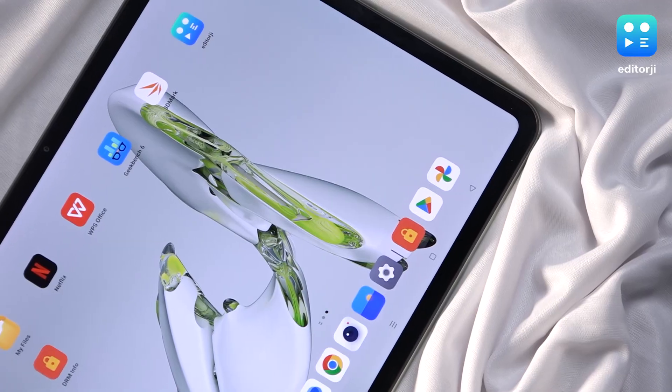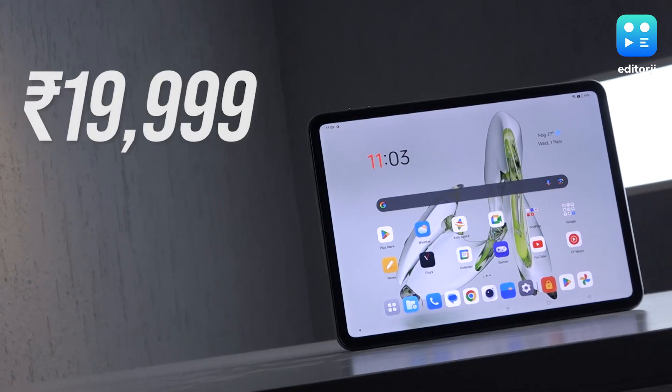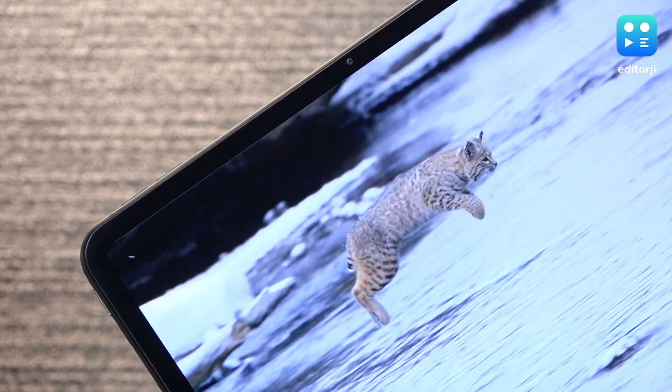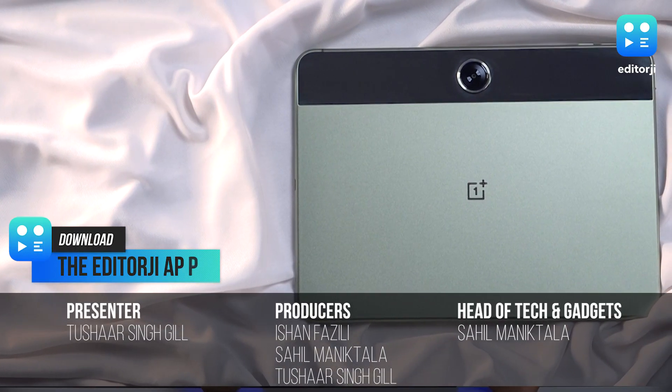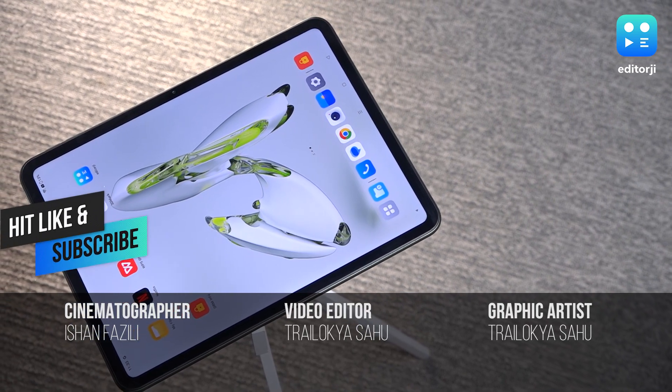If you're looking for a budget-friendly tablet for enjoying media, or a reliable tablet for attending online classes or meetings, then this is a very good tablet. It is quite affordable at a starting price of Rs. 19,999 and comes with a high-quality display and speakers. While I do wish it had a more capable chipset, this tablet still offers a compelling value-for-money package that's sure to appeal to many.